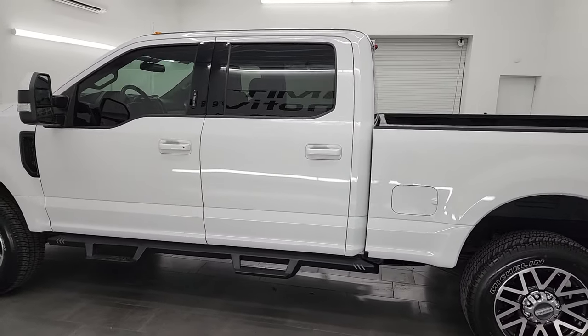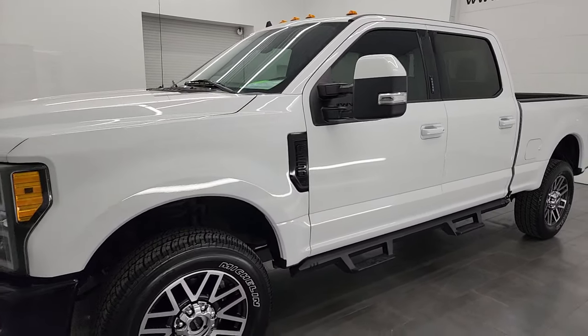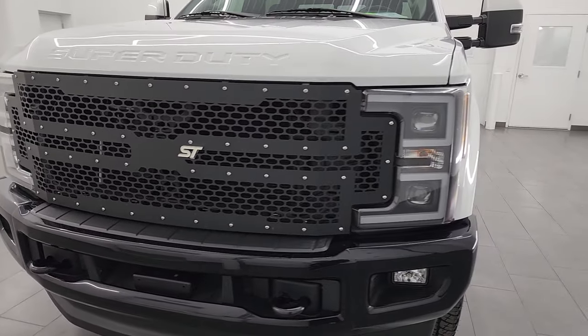This 2019 Ford F-250 has the 6.2 liter V8 gas engine, puts out 385 horsepower, and is paired with a six speed automatic transmission.